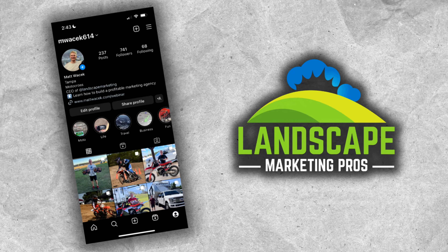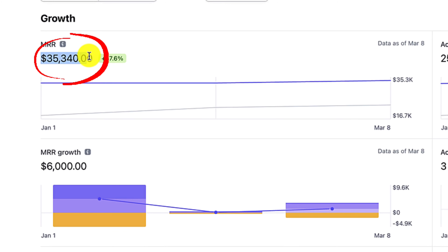If you're brand new here, my name is Matt Wassink. I'm the CEO of Landscape Marketing Pros, a marketing agency currently doing about $35,000 in monthly recurring revenue. I make these videos because I really wish I had this information available to me when I was getting started in 2016 and 2017, because it would have saved me multiple years of frustration, headaches, stress, and embarrassment — and I don't want that to happen to you.